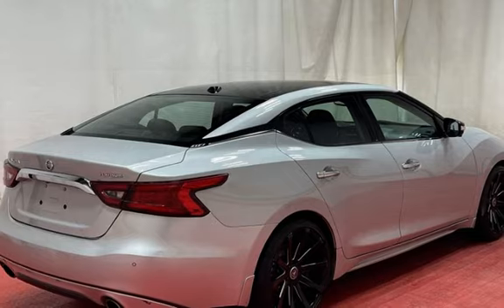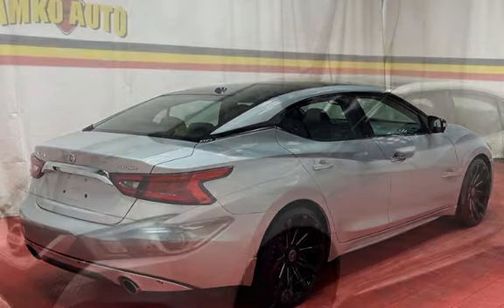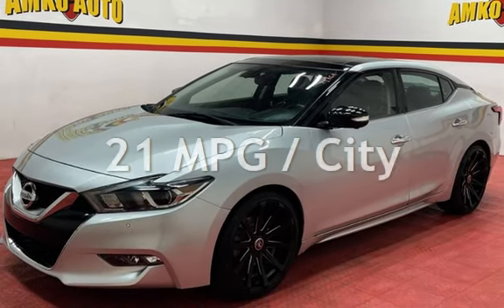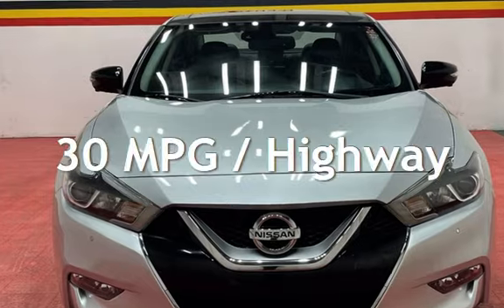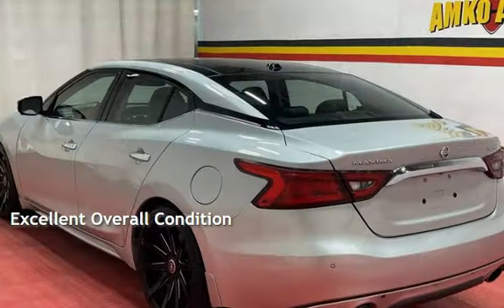This Nissan has less than 84,000 miles on the odometer. Estimated fuel economy for this vehicle is 21 miles per gallon in the city and 30 miles per gallon on the highway. This vehicle is in excellent overall condition.